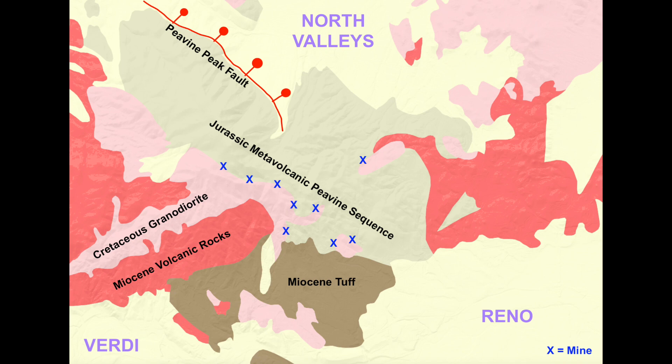These rocks form a volcanic slash meta-volcanic unit called the Peavine sequence, which is composed of rhyolites, andesites, and basalts, and other volcanic rocks that erupted during the Jurassic and have since been slightly metamorphosed due to regional tectonic processes.